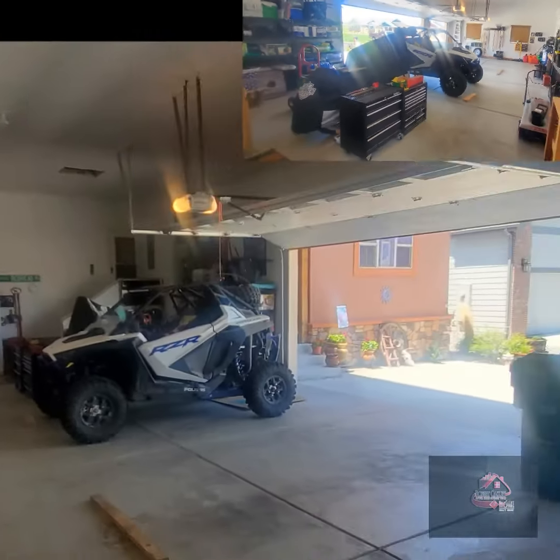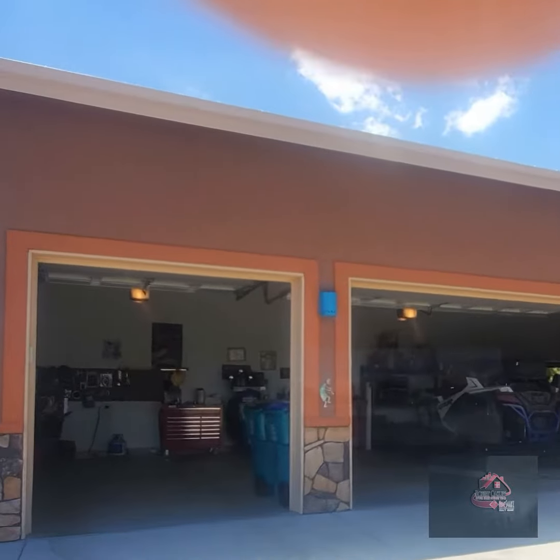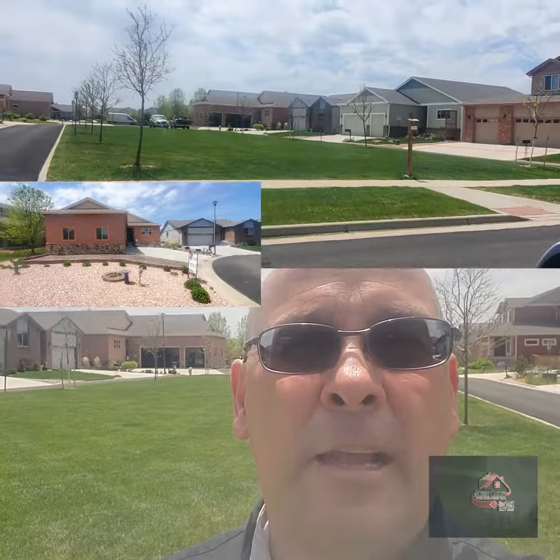Perfect man cave, and it also has the she shed out back. As low maintenance as you can get — no yard to take care of. They sit with a park in the front and a park on the side that's maintained by the HOA.